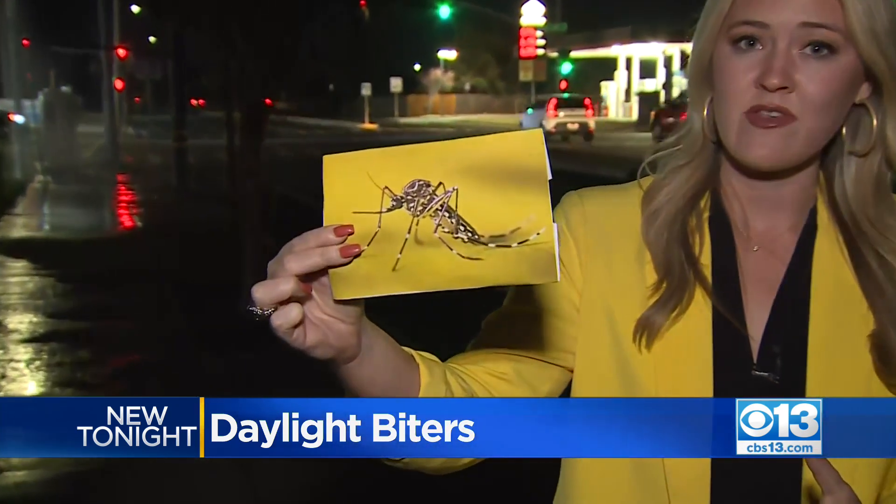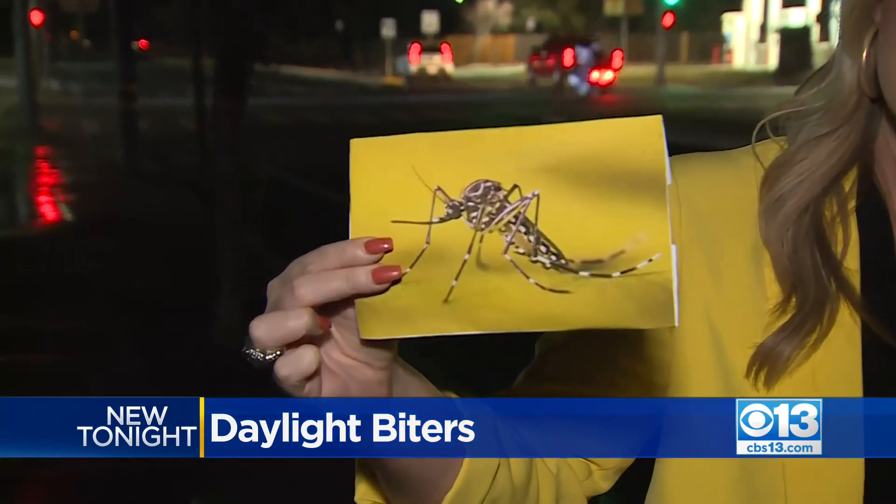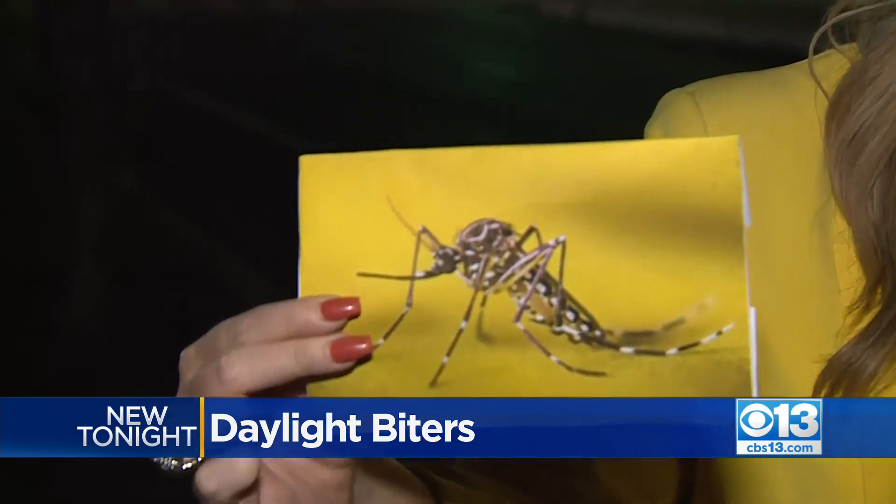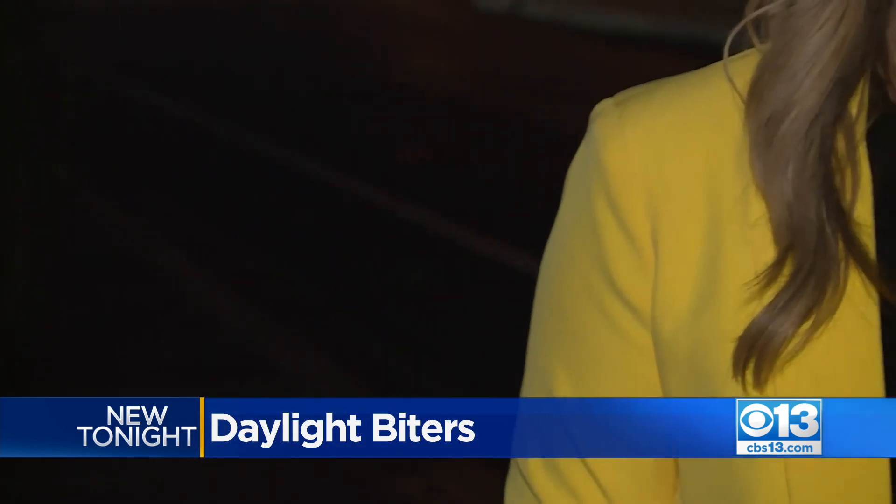Officials announced today that they found this invasive mosquito for the first time in Manteca. They're typically smaller than your average mosquito. They only bite humans and they typically do so in the afternoon hours. San Joaquin officials say they know this mosquito has been spreading across San Joaquin County since 2019, so that population is growing — and it's something they need your help to stop.